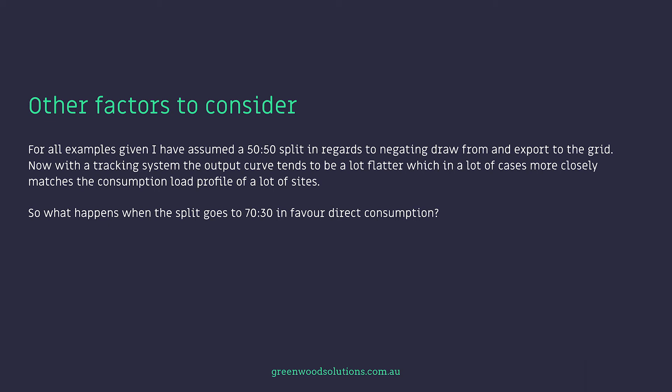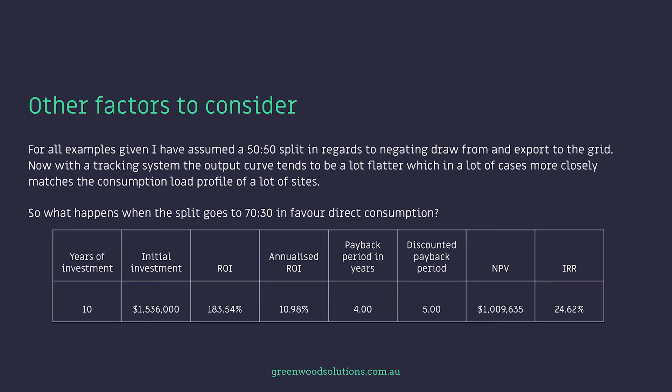For all examples given, I've assumed a 50-50 split in regards to draw from and export to the grid. Now, with a tracking system, the output curves tend to be a lot flatter, which in a lot of cases more closely matches the consumption load profile of a lot of sites. So what happens when the split goes to 70-30 in favour of direct consumption? Well, the ROI increases to 183% and the payback period in years drops down to four years. And your internal rate of return jumps up to 24.62%. So it's a considerable difference.